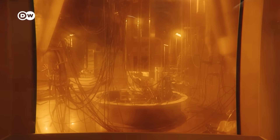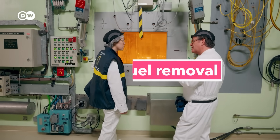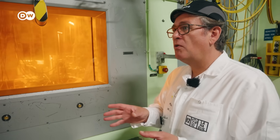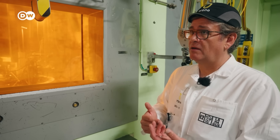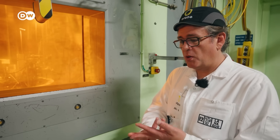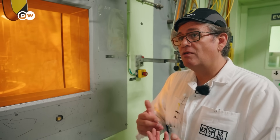Step one is taking the fuel rods out of the transportation casks. Nowadays, most of the fuels are coming from France — more than 95% of the fuels are coming from the country. But we also have foreign contracts with the Netherlands and Australia, and we are also providing recycled fuel for Japan.